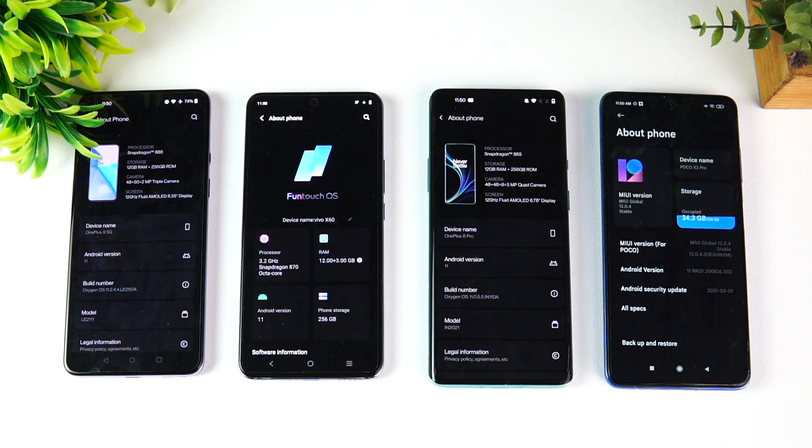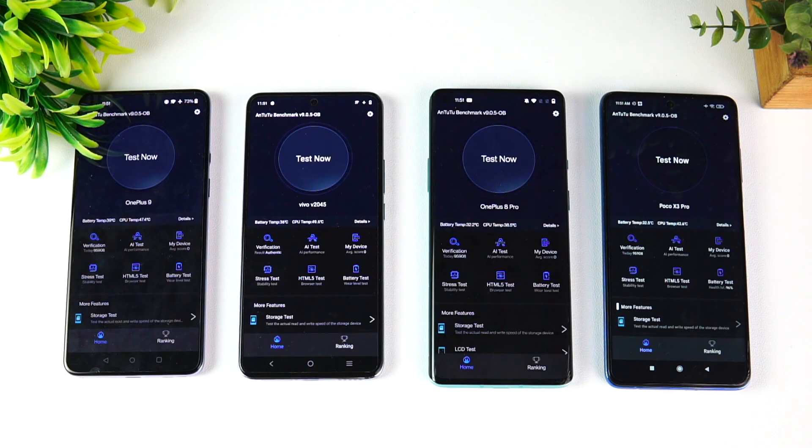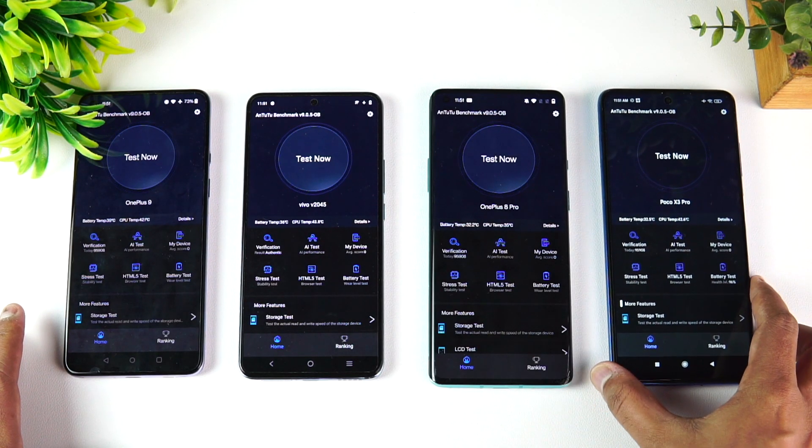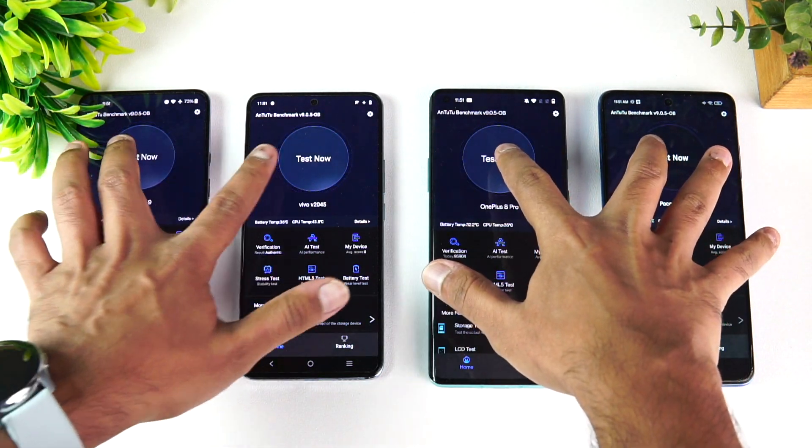Now we're going to do a benchmark comparison. We have the AnTuTu benchmark app installed, along with the Geekbench app as well. So we'll be testing these two apps and see how they differ in terms of the CPU score, GPU score, and the total scores. Let's get started — you can see the four devices right now, so let's start the benchmark for these four devices.